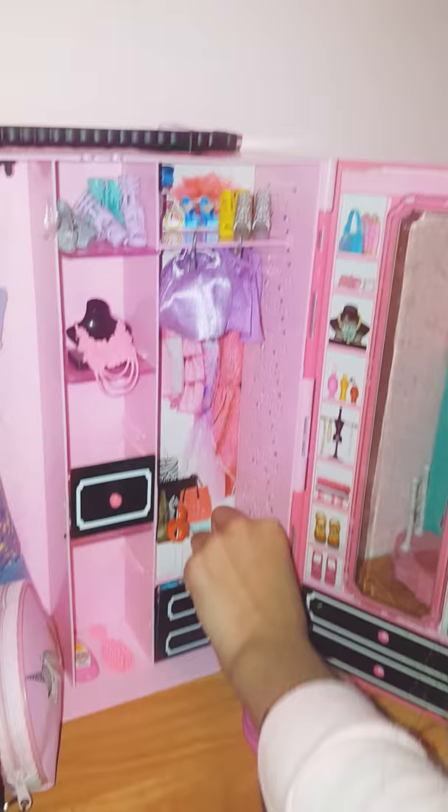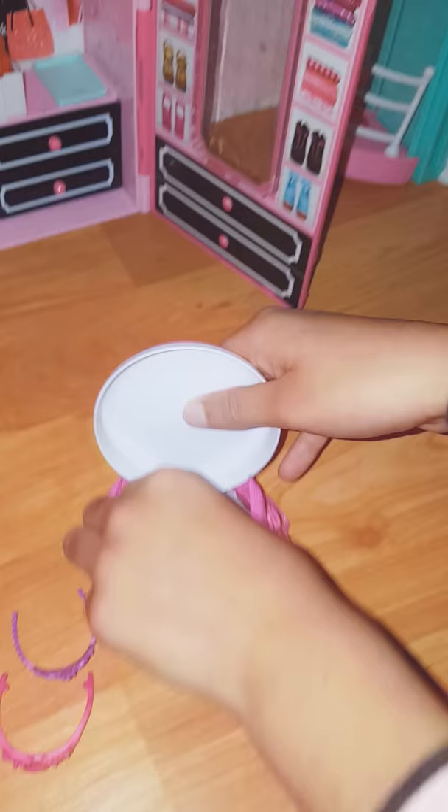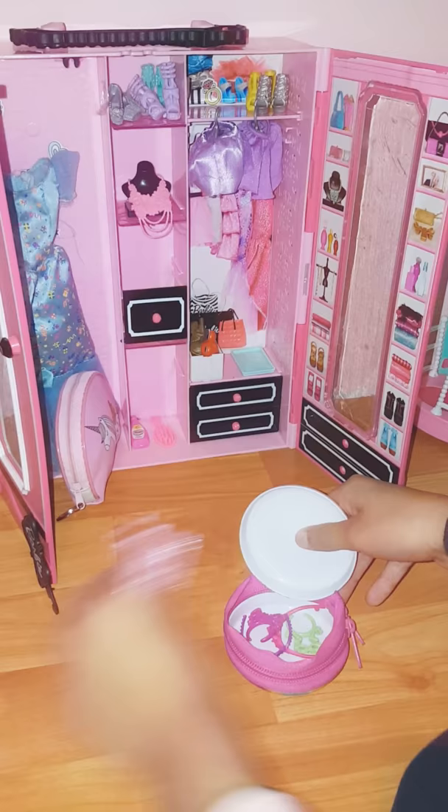Now let's start in the closet. In the closet we have shoes, and more shoes, and more boring shoes. I got too many shoes. And here we have stuff — a bowl, a crown, a necklace, another necklace. So here we have clothes, a bunch of clothes here.